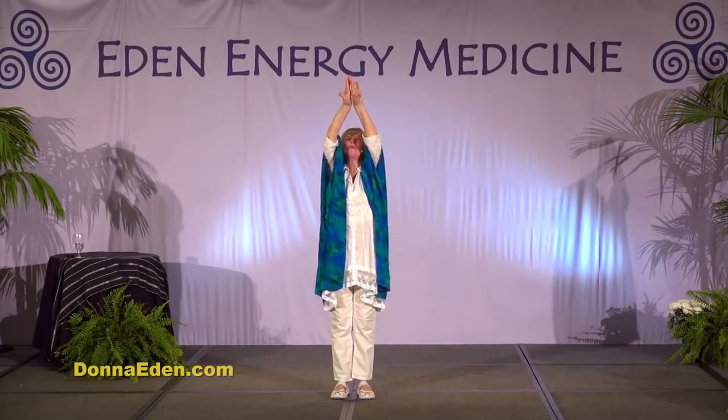The last one is the hook-up, and it hooks up the central and governing meridians. The central goes up the front and governing goes up the spine. Put one finger in your belly button and the other at the third eye, push in and pull up on both. It will often make you want to breathe because oxygen moves up and connects these two forces at the back of your throat. When it does, you suddenly have a spiraling energy that can go either way around your body — it creates a force that is really strong and helps every other energy system. It's called the microcosmic orbit.